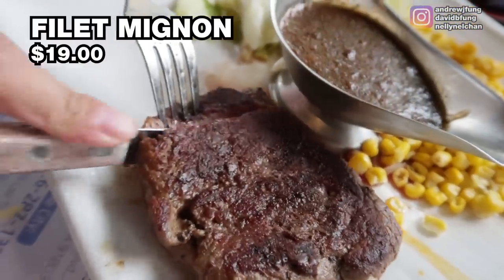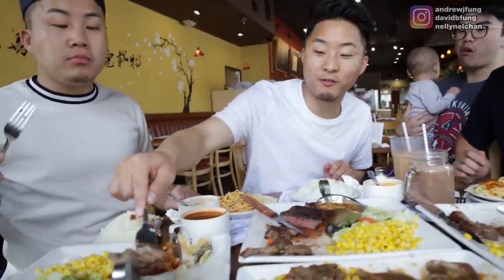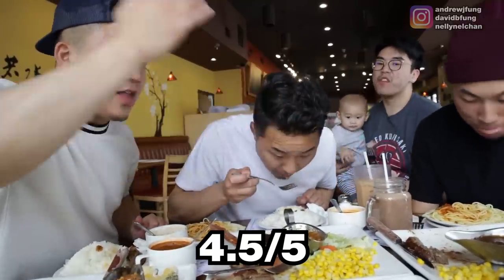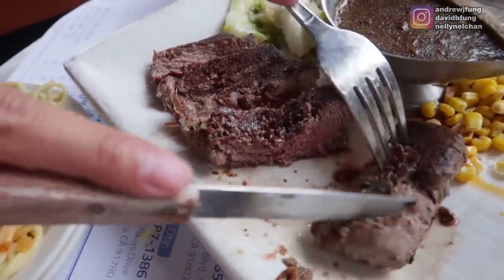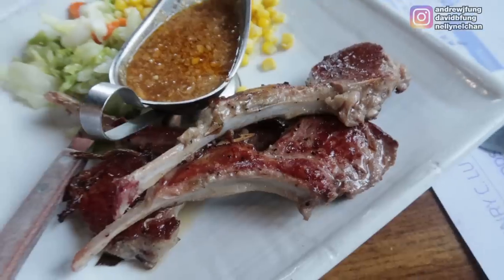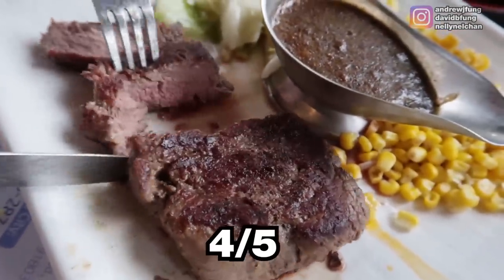Last but not least, we have the filet mignon — $19. Mmm, wow. That was a sleeper. That was good. I'm going to dip it into the chili oil because I'm a big fan of this. 4.5 out of 5 on the filet mignon at the Hong Kong Steakhouse. The way they were able to achieve tenderness — it was like a meatloaf, that's how soft it was. Perfect way to end off. The lamb chops with that chili sauce, to me, is the knockout 5 out of 5. It trumps the filet mignon. I want to say like a 4.25.